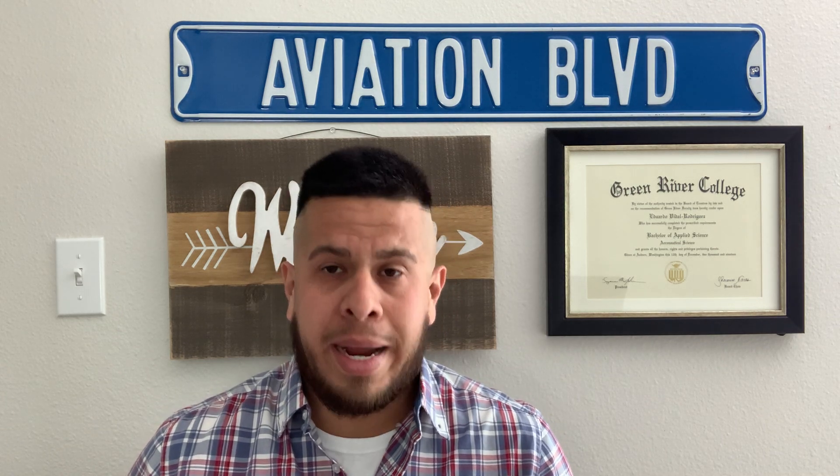Hi everybody, my name is Eduardo and I am making my second video today on how I got my pilot's license. If you haven't yet done so, go ahead and check out my first video — it's on the link down below. Basically what I'm going to be going over today is exactly what steps I took to get my pilot's license, and this can be the same steps for anyone else who is not a Dreamer or a DACA recipient. Anyone who grew up here in the U.S., is a citizen or a green card holder as well. So let's get right to it.